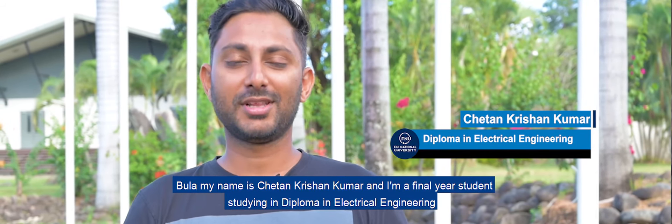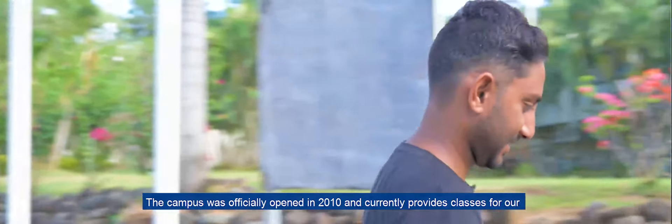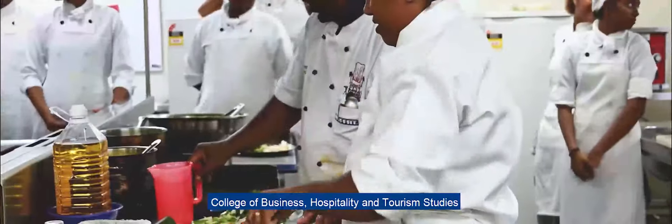My name is Chetan Krishan Kumar, and I'm a final year student studying Diploma in Electrical Engineering, and this is Namaka campus. The campus was officially opened in 2010, and currently provides classes for our College of Business, Hospitality, and Tourism Studies, Engineering Science and Technology, and the College of Humanities and Education.